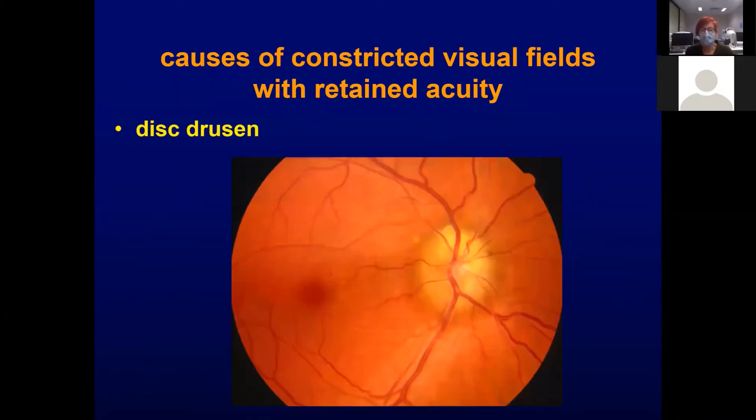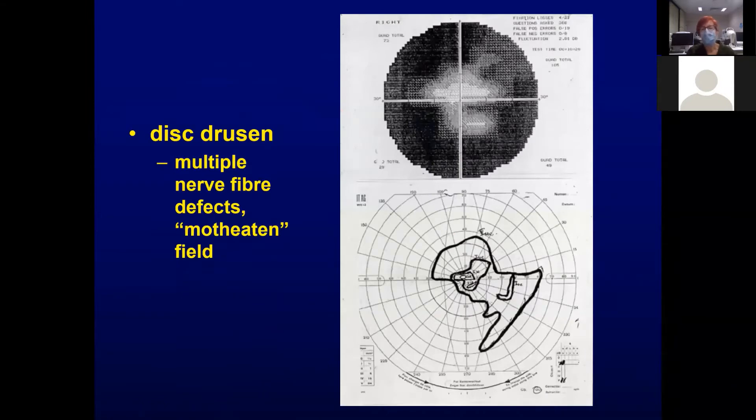This is a case of disc drusen — you should be able to see, hopefully even online, just the sense of a lumpy pale edge, most obvious at the top. The visual field loss in disc drusen can actually be quite severe, although fortunately it's not usually this severe. It consists of multiple nerve fibre layer defects, which leads to a general moth-eaten appearance.